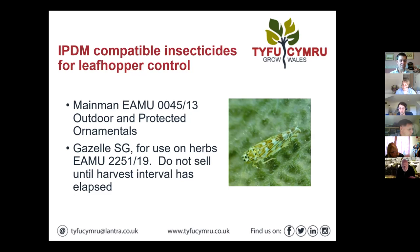We've got a couple of IPM-compatible insecticides. Andrew previously flagged up Sequoia, so on ornamentals that's probably another option you could consider. Also Main Man — we've got an EAMU for that — but bearing in mind we're limited to three applications. Gazelle is the other option; it is a neonicotinoid, but as far as I'm aware it's the only thing authorised for use on herbs for control of this pest.